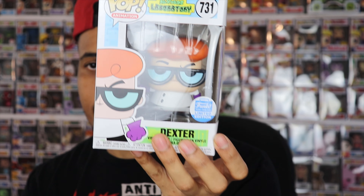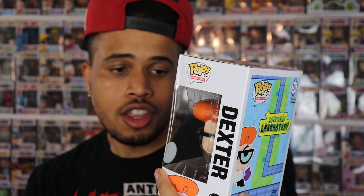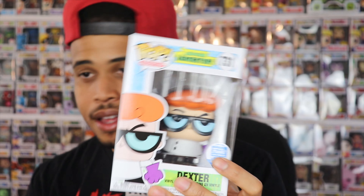This first pop right here is Woodsy the Owl. It's an ad icon, and definitely one I had to have because it fits right next to the Smokey the Bear that I have. His most famous saying was 'Don't give a hoot, don't pollute,' though it looks like they've changed it now to 'Lend a hand, care for the land.' I think this was a really cool pop. It was released on Earth Day, which makes complete sense, and I think Funko did a good job on this one.